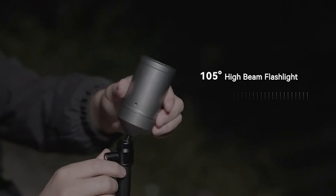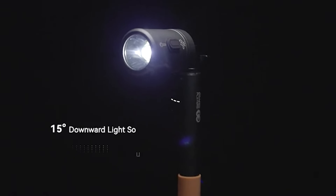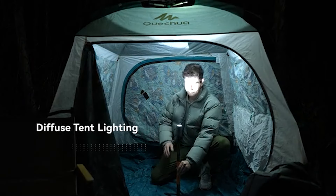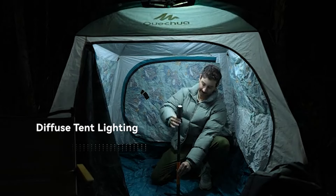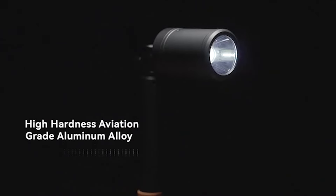It has a 105-degree adjustable beam and an optimized 15-degree downward angle, which provides perfect illumination for various activities, including night fishing. The adjustable height of the tripod also allows you to control the brightness, ensuring a comfortable environment. With the Prometheus One, you'll have all the light you need to make your next outdoor adventure fun, safe, and unforgettable.